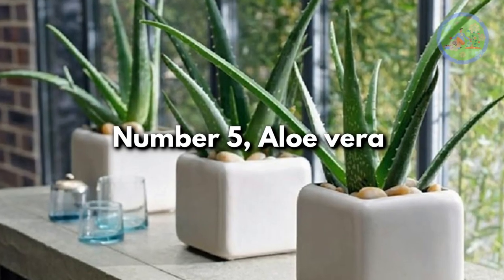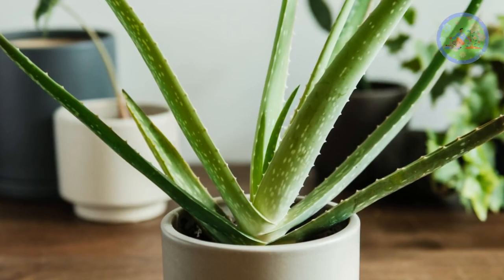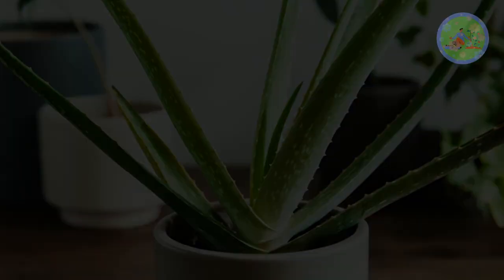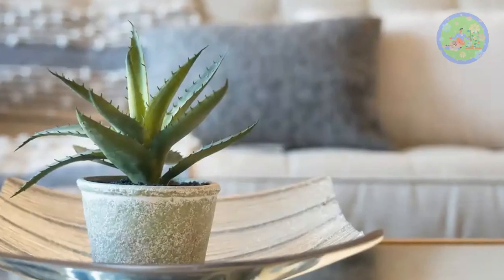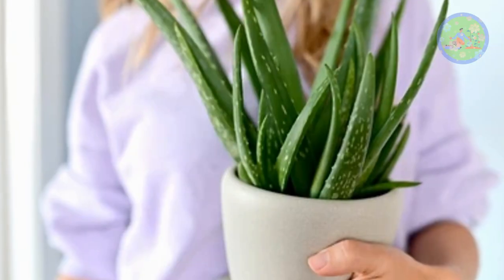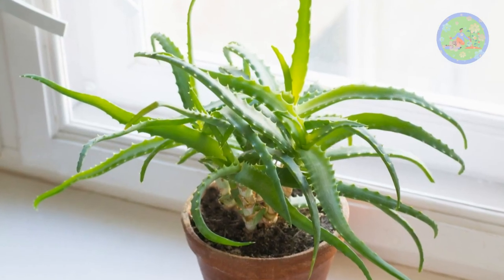Number 5: Aloe Vera. This easy-to-care succulent needs bright light. Aloe Vera is well-known for its tremendous health benefits and healing properties. Furthermore, it helps purify the air by removing harmful pollutants such as formaldehyde and benzene. Aloe Vera also helps keep the indoor environment cool and relaxing.